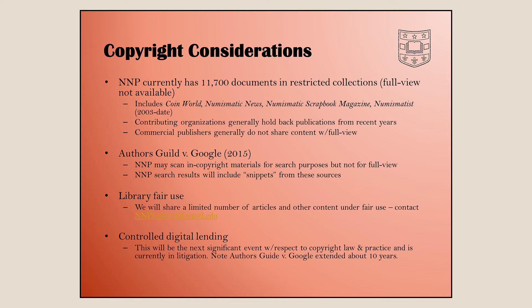Authors Guild v. Google in 2015 was a really foundational case — the legal decision that gives us permission to scan something in copyright even if we don't make it available for full view, as long as we make it available for search. We also have something called library fair use. Libraries have been copying journal articles and sharing them with researchers forever. So if you see something in Coin World and need an article, you can contact me and I'll share the article with you — though not the whole issue — if it's a legitimate research request.